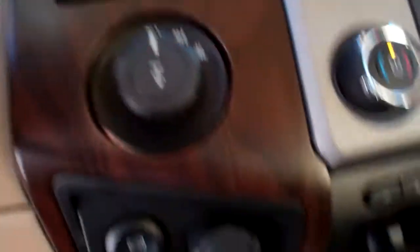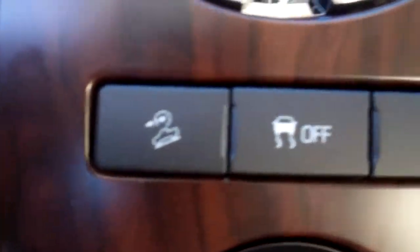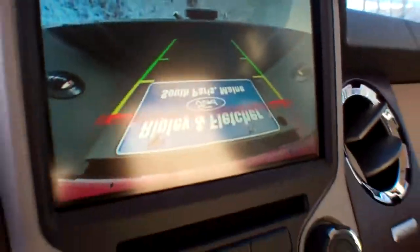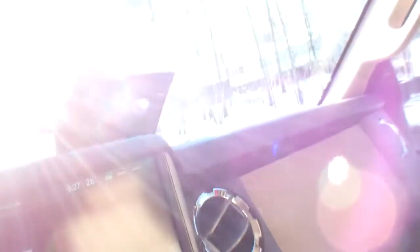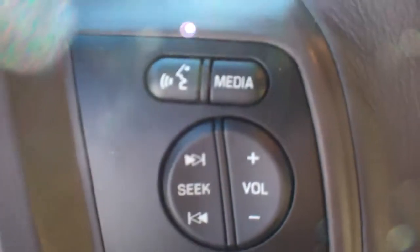SYNC powered by Microsoft provides your Bluetooth technology. Trailer brake control, traction control, hill descent control. We've got backup cameras — the tailgate is down and I want to show you the tailgate step, that's why you hear that backup alarm. You do have a backup camera as well, and steering wheel mounted controls.